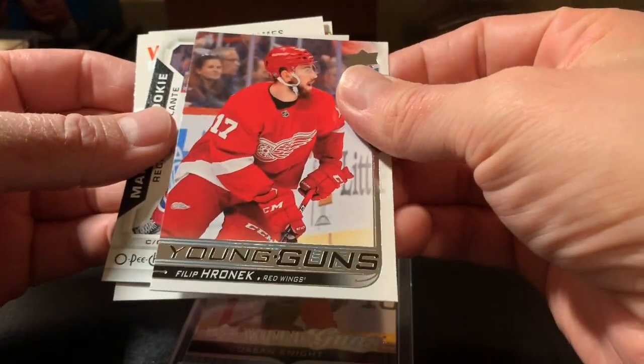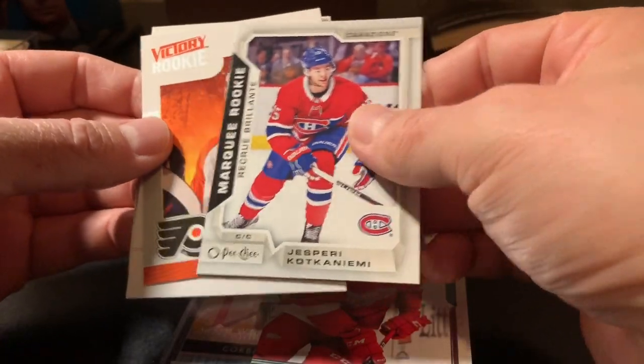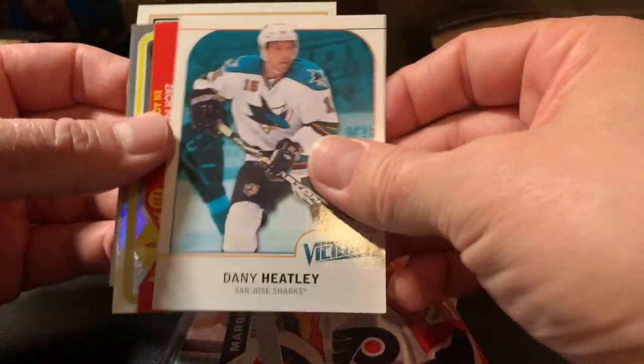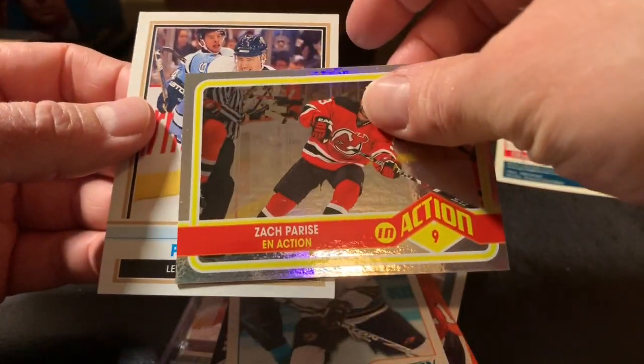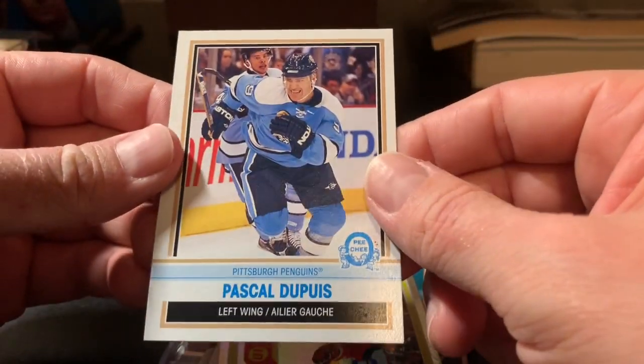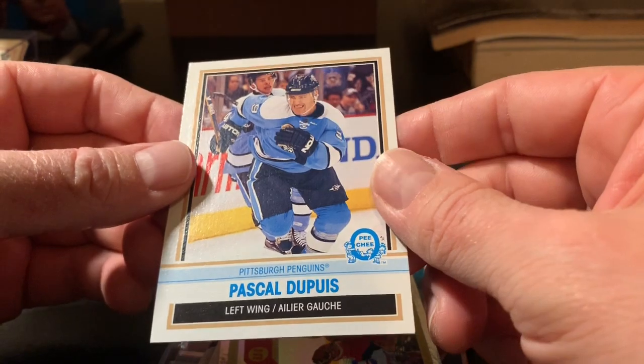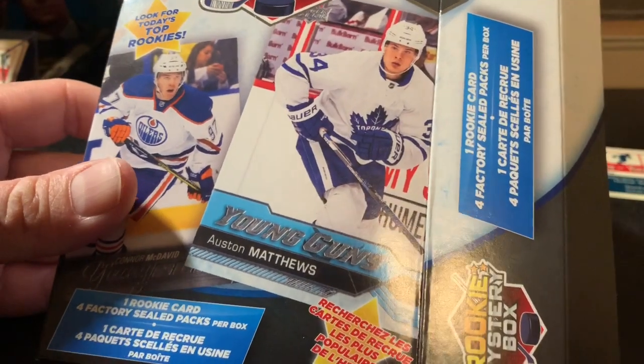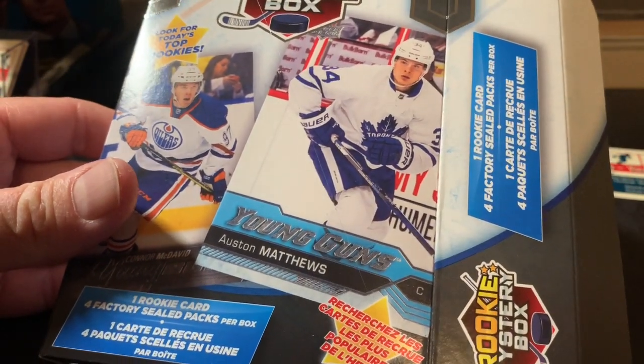Anyways, just to recap: we got Corbin Knight, the Varone Young Gun, the Kotkaniemi Marquee Rookie, James van Riemsdyk rookie, the Danny Heatley update, Zach Parise In Action, and the Pascal Dupuis OPC retro. So as far as this box goes, not bad.